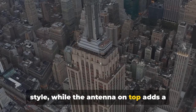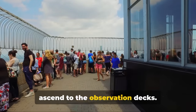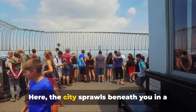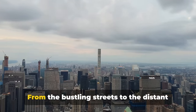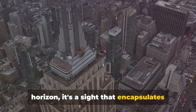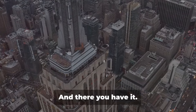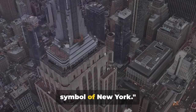The antenna on top adds a touch of modernity. But the real magic happens when you ascend to the observation decks. Here the city sprawls beneath you in a breathtaking panorama — from the bustling streets to the distant horizon, it's a sight that encapsulates the essence of New York. The Empire State Building: a classic symbol of New York.